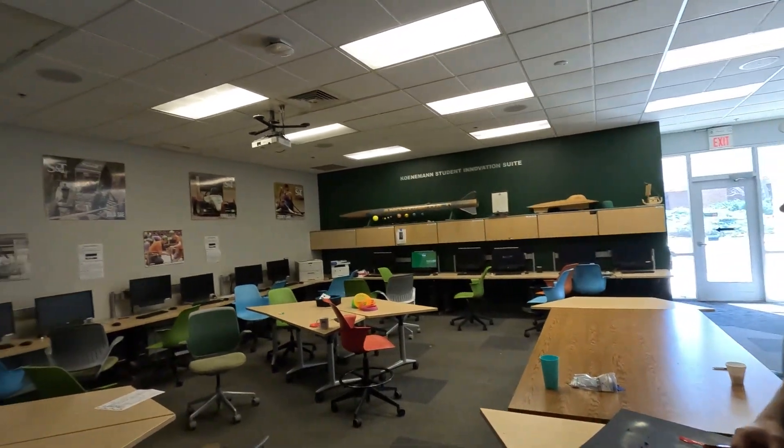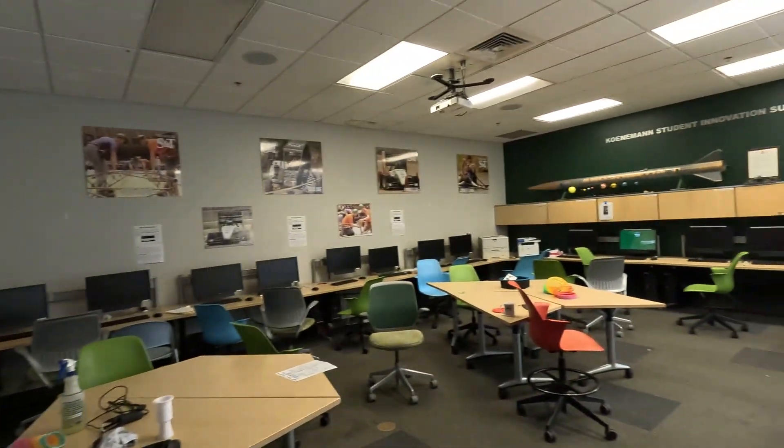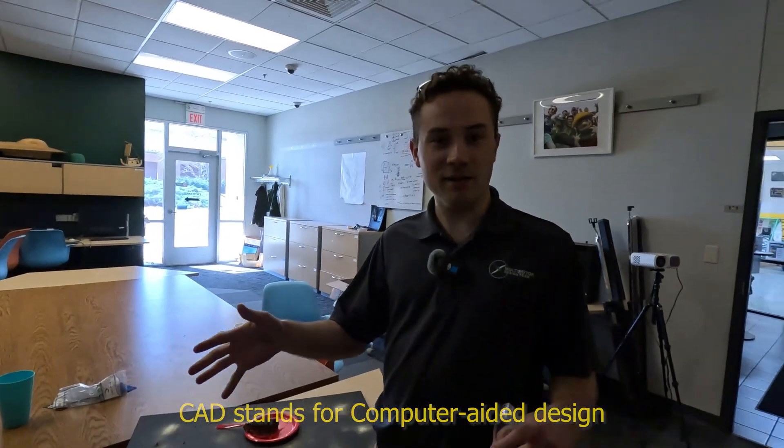This is the Computer Lab, the Computer Learning Center. We have every type of CAD you could ever possibly need on one of these computers. We can do our first phase of design in here, and then as we start to get designs ready to go, we can move out into the shop.